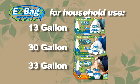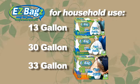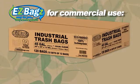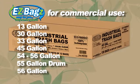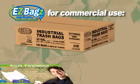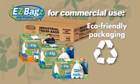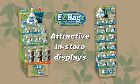Easy Bags are available in the most popular sizes for both household and commercial use — from 13-gallon tall kitchen bags to 33-gallon extra-large bags for the home, and 13-gallon to 56-gallon large industrial trash bags for commercial use.